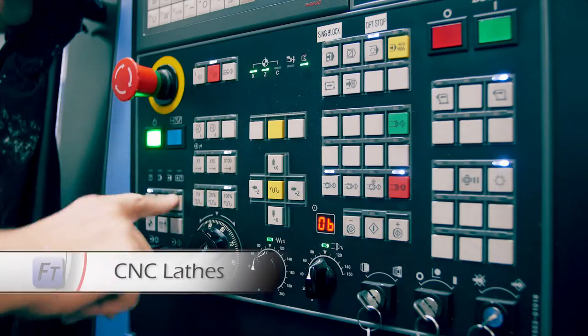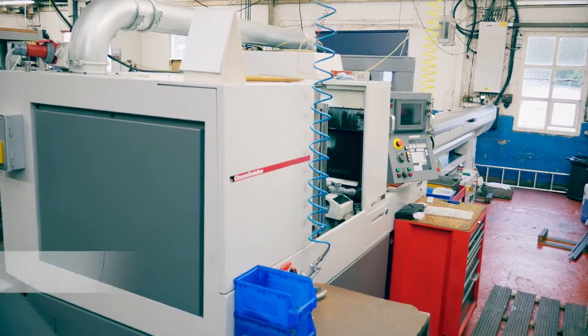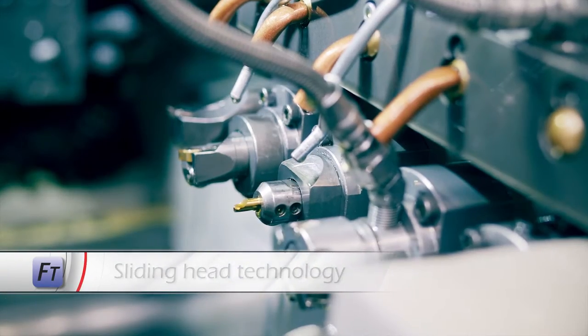The latest technology in CNC machining is used to supply products from stock and manufacture non-standard special components and fittings on a short lead time, including production on 24-hour shift work.